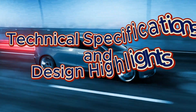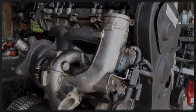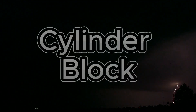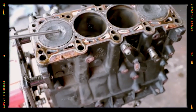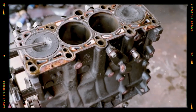Technical specifications and design highlights: The EA113 engine is a robust design built to withstand the stresses of turbocharging while delivering a refined driving experience. Key technical features include the cylinder block: a cast iron block replaces the aluminum used in its naturally aspirated predecessor, improving durability and allowing the engine to cope with the higher pressures and temperatures generated by turbocharging.